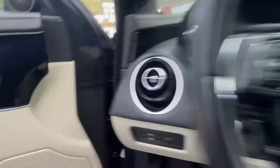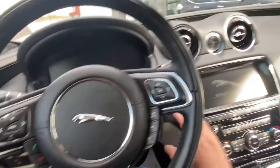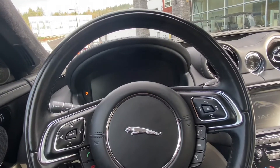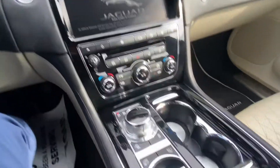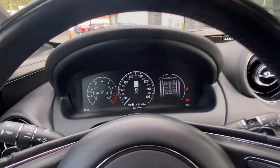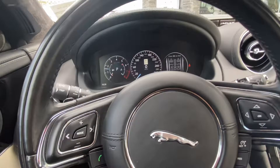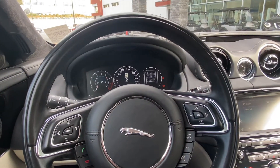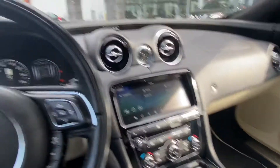I'm just going to hop on in and start it up for you. Current kilometers is 50,718. I love the little shifter knob how it pops up there. Everything is in good working condition, and it does have a nice sounding exhaust as well.